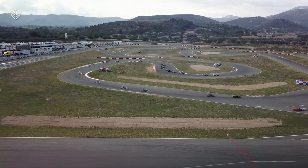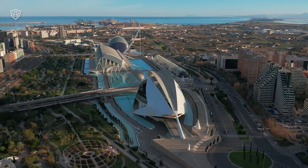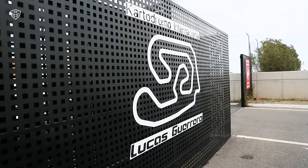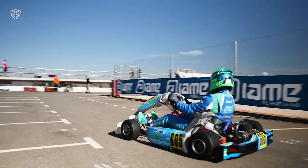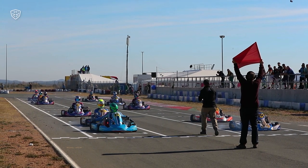The Cartodromo Internacional Lucas Guerrero is one of Spain's prime circuits for the practice of karting. Built in 2014 near the city of Valencia on the east coast of Spain, the facilities have become a national landmark for the sport, with a driving school and top-of-the-range services including a 1.4 km circuit homologated by the CIK.